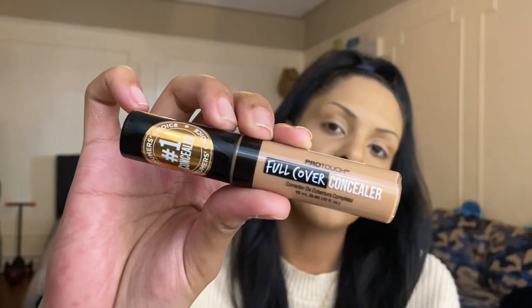The first product we're going to use is the Pro Touch Full Cover Concealer. It says it's the number one consumer's choice concealer, and I have seen a lot of people use this and like it. I got the shade 310 Sun Beige. They don't have a huge range of shades, so do keep that in mind. But I honestly love Kiss Pro New York and they have very affordable and good products. The wand has a fat kind of tip, so you're able to dot it on or swipe it — it's all up to you.